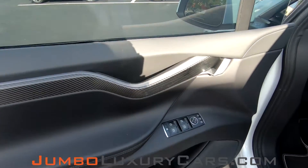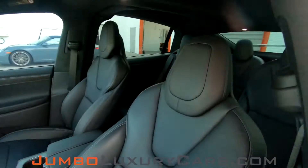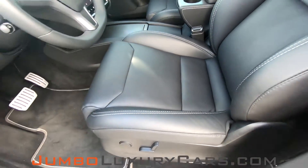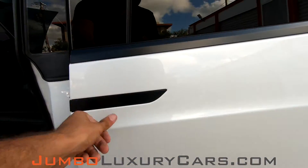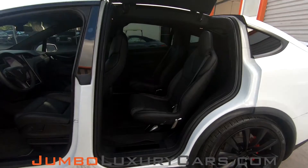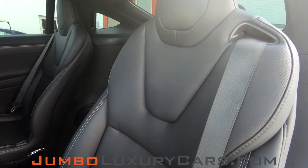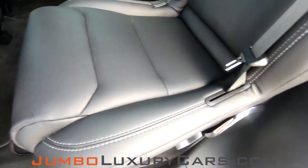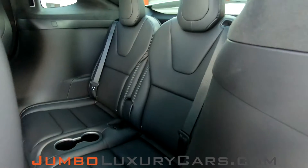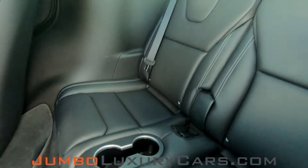Now let's take a look at the interior. All buttons are in excellent condition. The driver's seat is in pristine condition — absolutely no signs of wear and tear. Moving on to the back, the back seats are in excellent condition, absolutely no signs of wear and tear. Here's a shot of the third row seating — as you can see, everything is in immaculate condition.